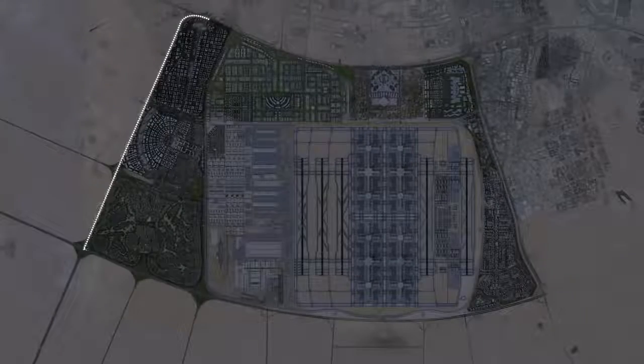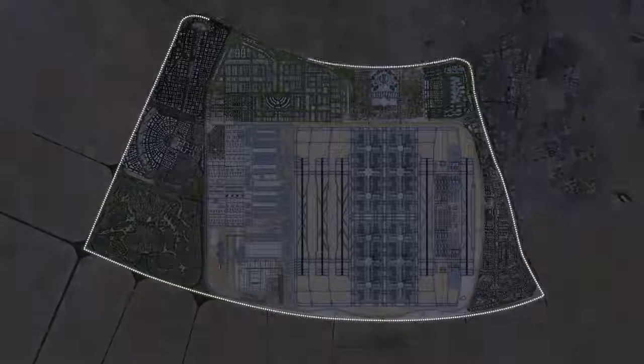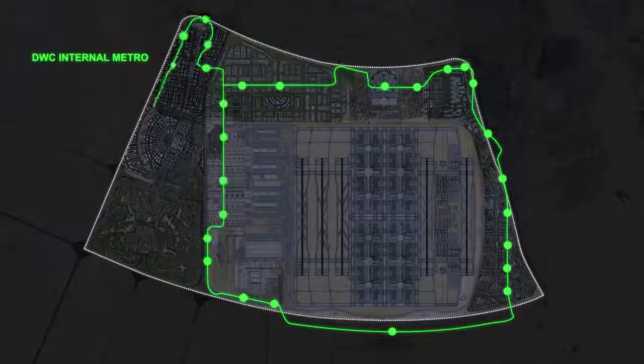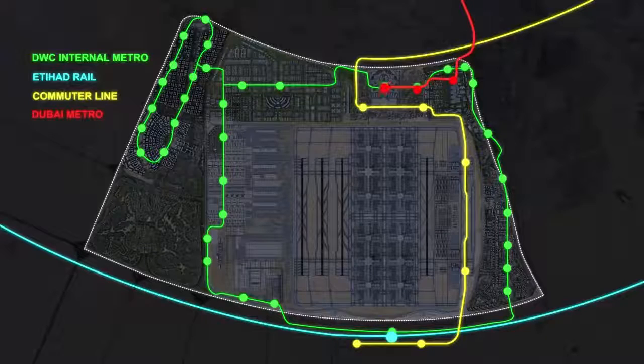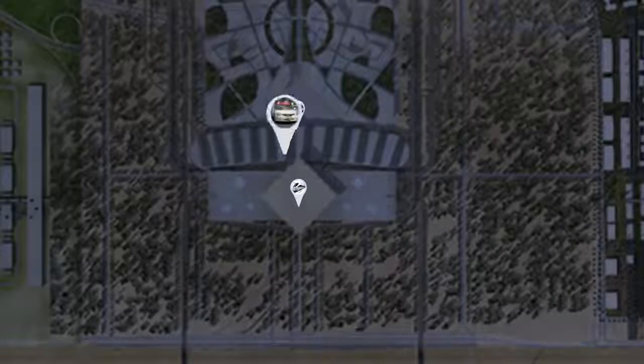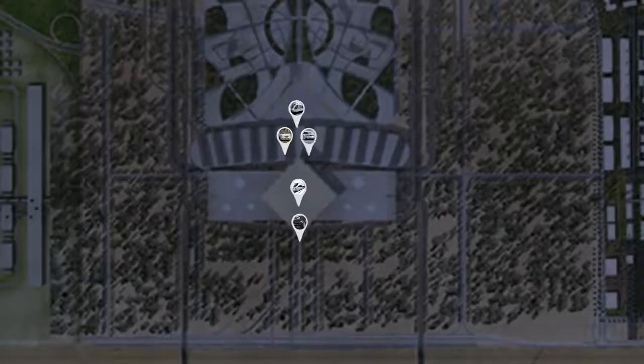Al Maktoum International is perfectly integrated into Dubai's transit system, ensuring that each passenger's journey from origin to destination is effortless — whether it's through express train, metro, taxi, EK limo, or private vehicles.